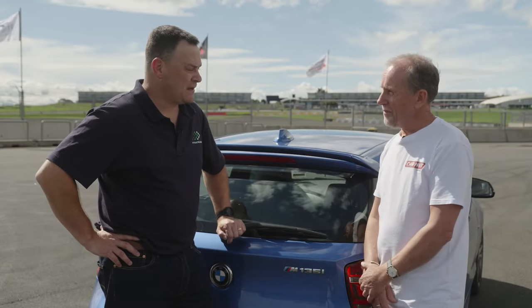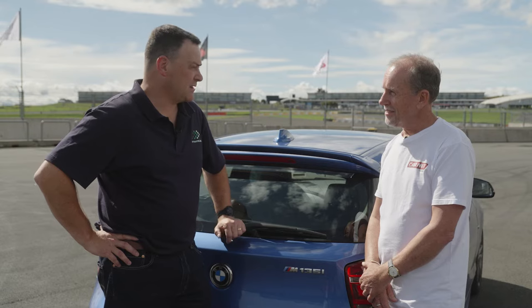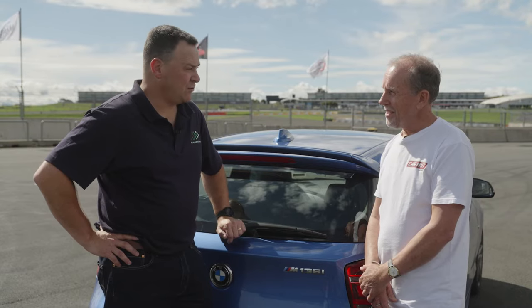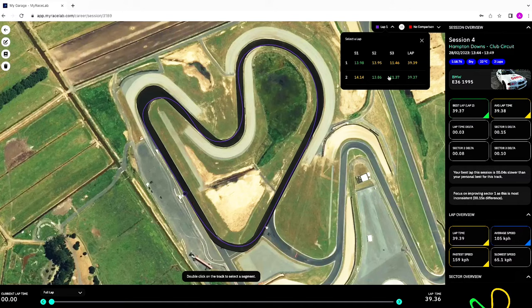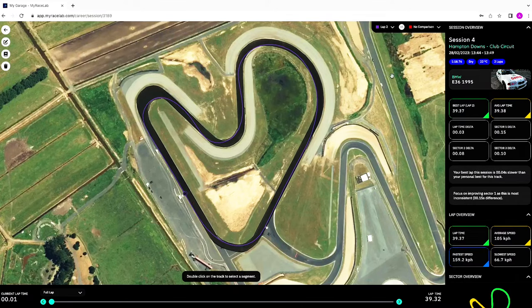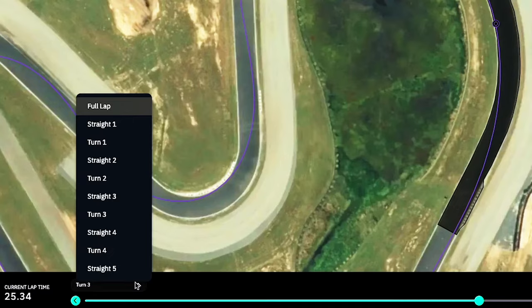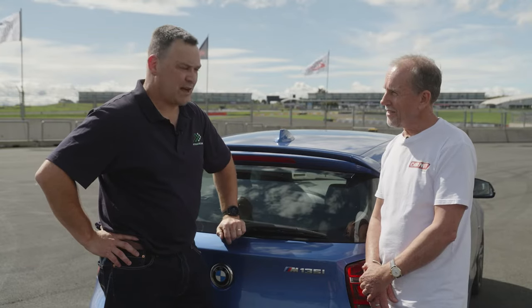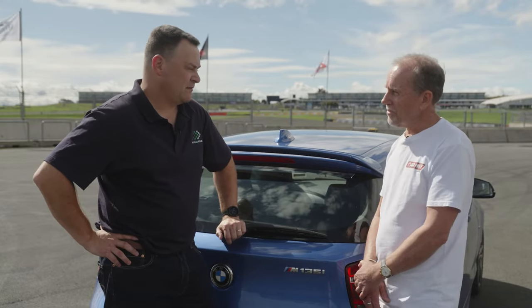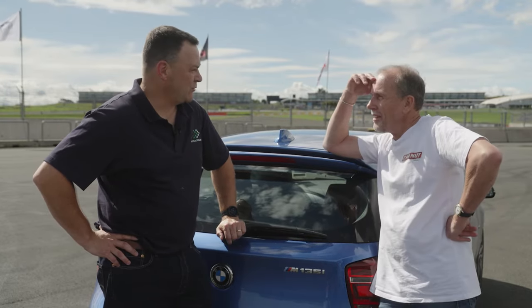We take all that data and do the hard stuff in the background — the calculations and algorithms — to present back to you the next step on your performance journey. Should you take that corner faster? Should you brake earlier? Should you take a different line? There are a hundred things you could probably do to improve, but what are the next three things you should do?